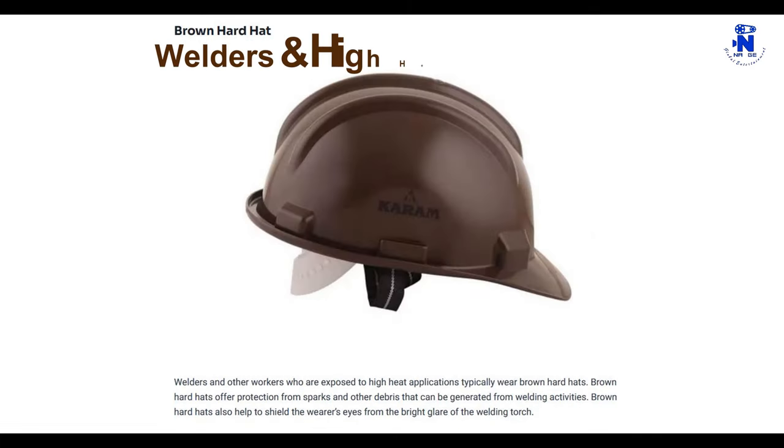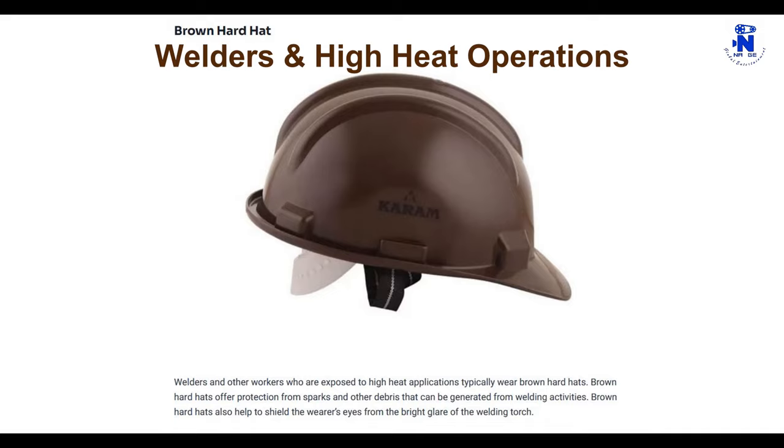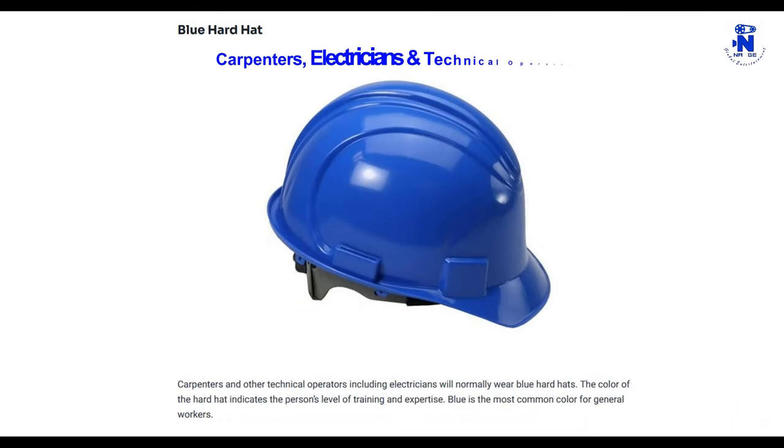Welders and other workers who are exposed to high heat applications typically wear brown hard hats. Brown hard hats offer protection from sparks and other debris that can be generated from welding activities. Brown hard hats also help to shield the wearer's eyes from the bright glare of the welding torch.